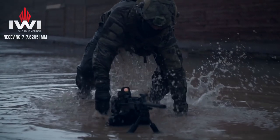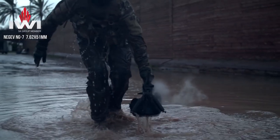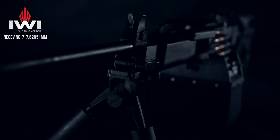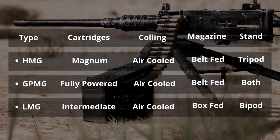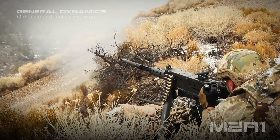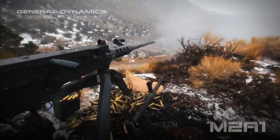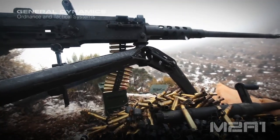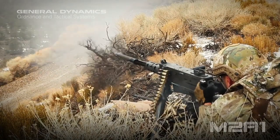In conclusion, a light machine gun is a lightweight machine gun designed to be operated by a single infantryman, firing intermediate cartridges. It features a Picatinny rail and a detachable high-capacity drum magazine feeding system. A general-purpose machine gun is a belt-fed machine gun that can be adapted flexibly to various tactical roles, firing full-powered cartridges, and requires a two-person crew. A heavy machine gun is a belt-fed machine gun that fires magnum cartridges, can be fired from a static position, and requires a crew team to operate.